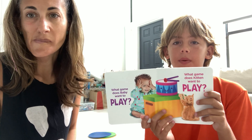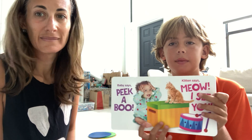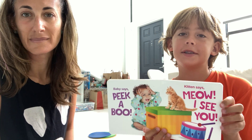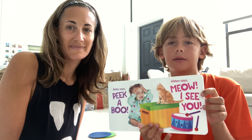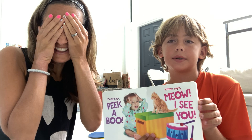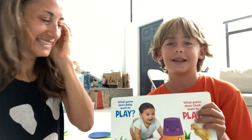What game does baby want to play? What game does kitty want to play? Baby says peek-a-boo! I see you! Kitten says meow! I see you! Can you find the kitty? One, two, three. I see you!